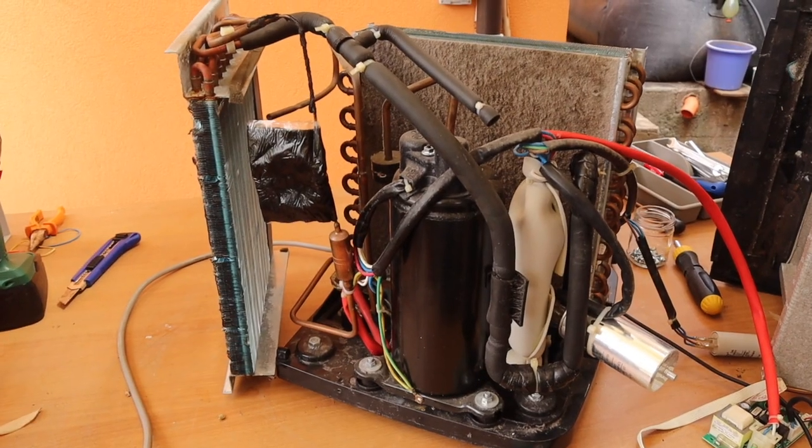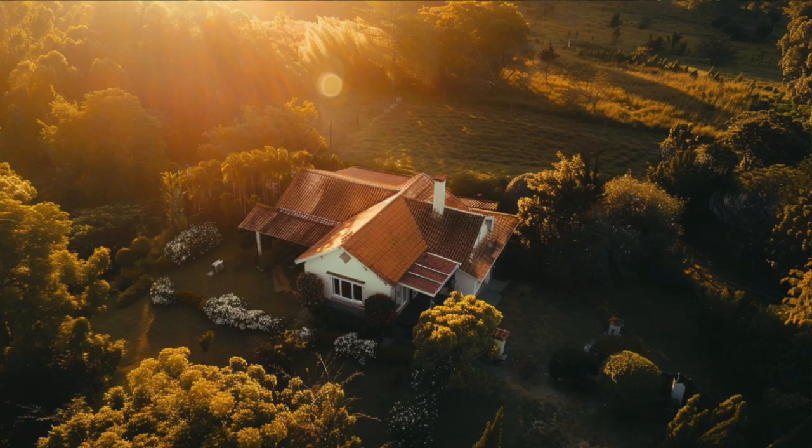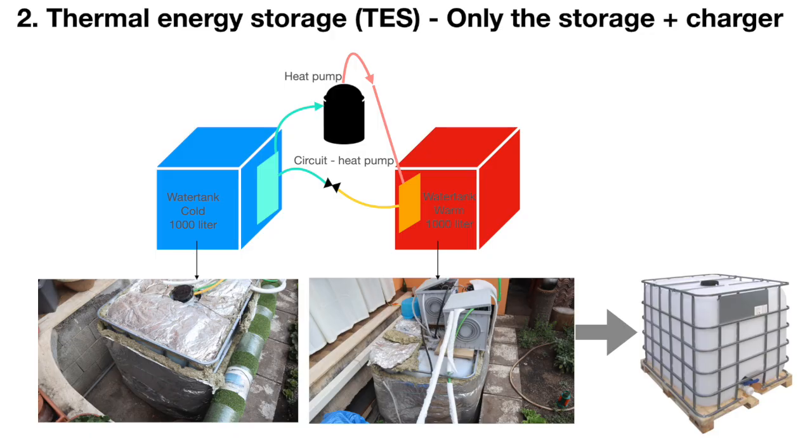Did you know that a heat pump can be 300% more efficient than a traditional gas boiler? That's good news for reduced sunshine in the winter, so you can use PV to contribute to winter home heating. And if you have no PV and buy the kilowatt hours from the grid during the night and store it, costs can be even competitive to natural gas.